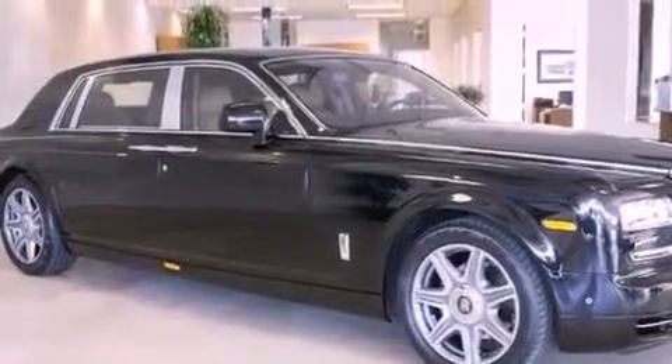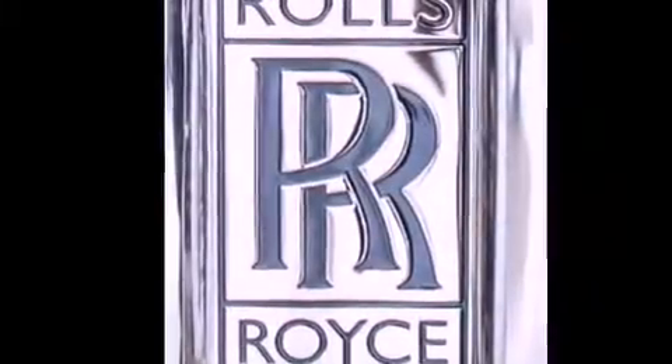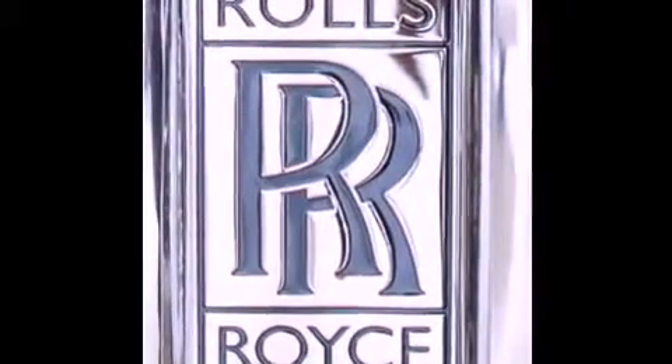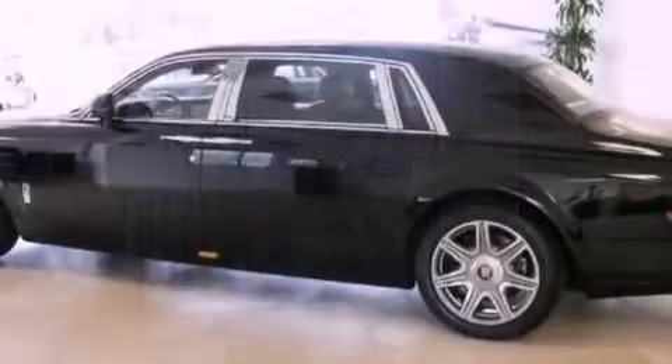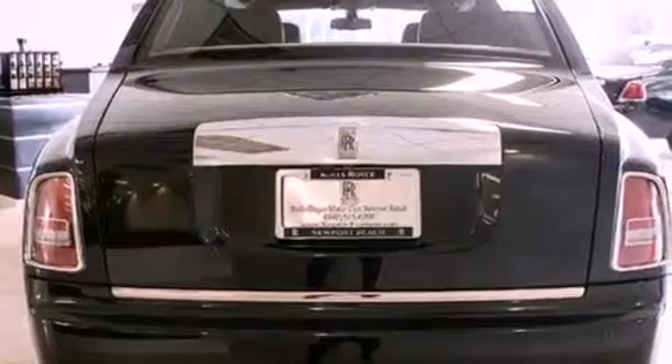The following features are also included: air conditioning with automatic climate control, cruise control, an auto-dimming rearview mirror, a security system, front and rear floor mats, an anti-lock braking system, side curtain airbags, rear seat child-proof door locks, and rear parking assist sensors.